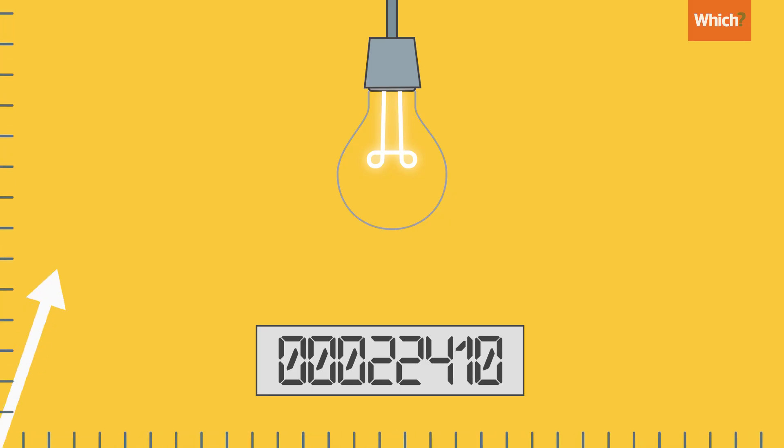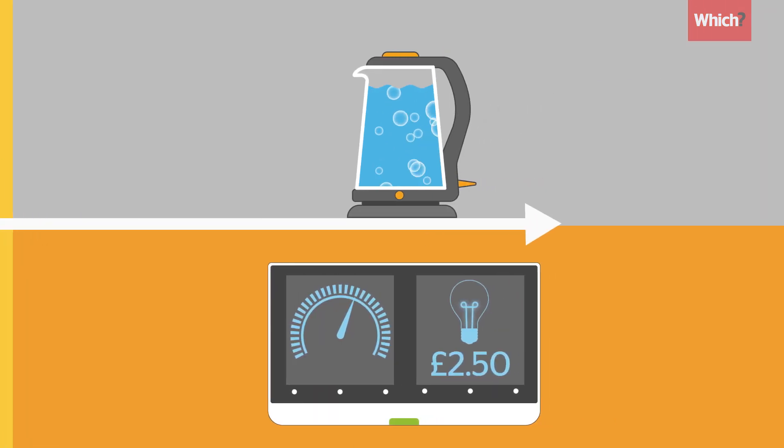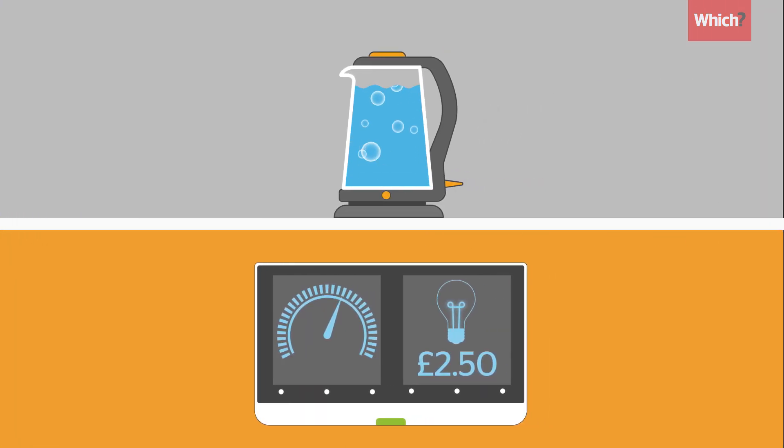Automatic readings build a better picture of your energy usage. So if this information helps you change how much gas and electricity you use, in the long run, a smart meter could help save you money.